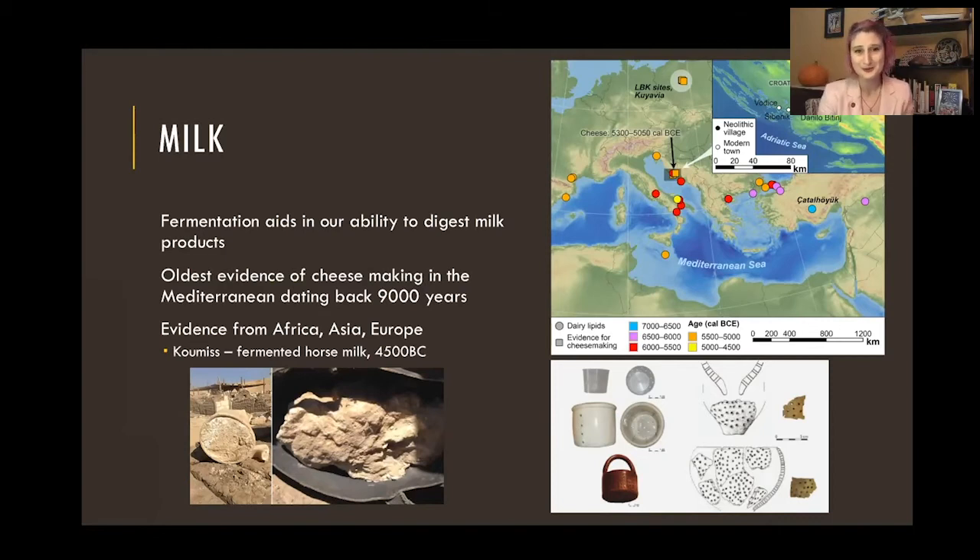We do have some pretty old global evidence of fermented milk products happening in a lot of cultures around the world. The oldest evidence we have is in the Mediterranean sea region, and it's cheese — it comes down to vessel sediment analysis and finding different chemical signatures that suggest cheese making and dairy processing. We also find vessels whose form makes sense for cheese processing — here are some vessels from England that you can see have holes in them, perfect for separating the curds from the whey. And it's not just cow's milk — we have goat's milk and all sorts of different animals. Kumis is a very popular fermented horse milk beverage going back 4,000-plus years.